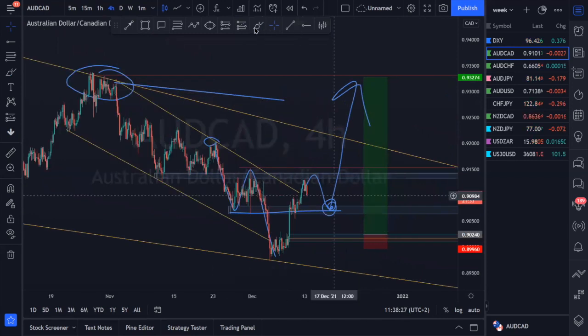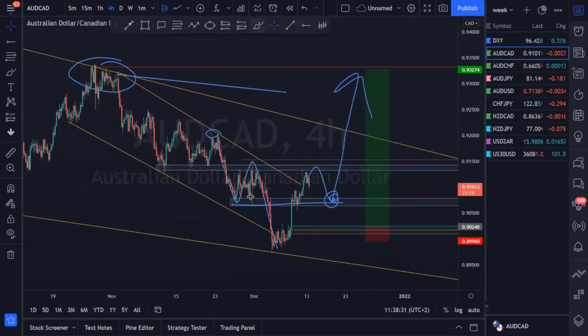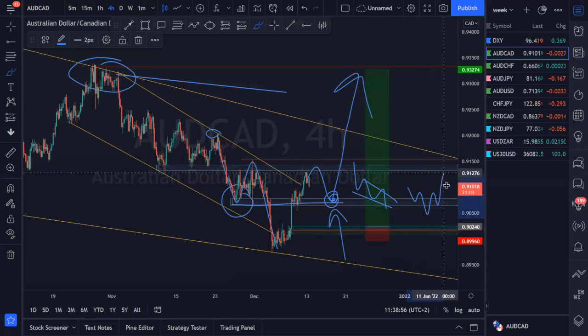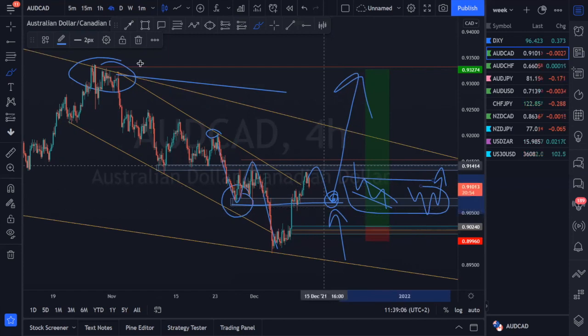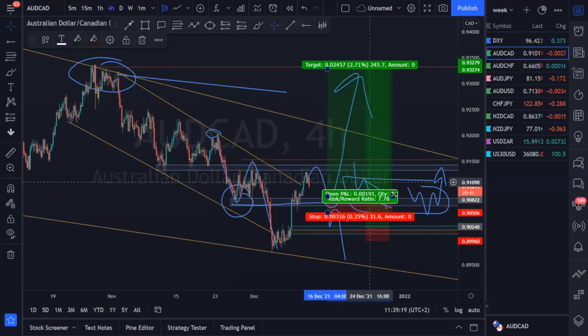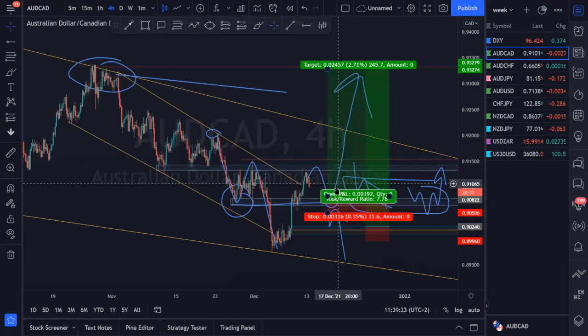On Aussie CAD, we need to wait for price action to come down into a beautiful area of value — our previous support structures that were violated to the downside, with prices breaking back above, which has now turned into a value area. We need prices to come down into this value area, hopefully correctively, and then look for a reversal structure or descending structure at our point of interest. The risk-to-reward on this trade will look absolutely beautiful — we're looking at a nice 7% gain, so this reward ratio looks great for our bullish bias.